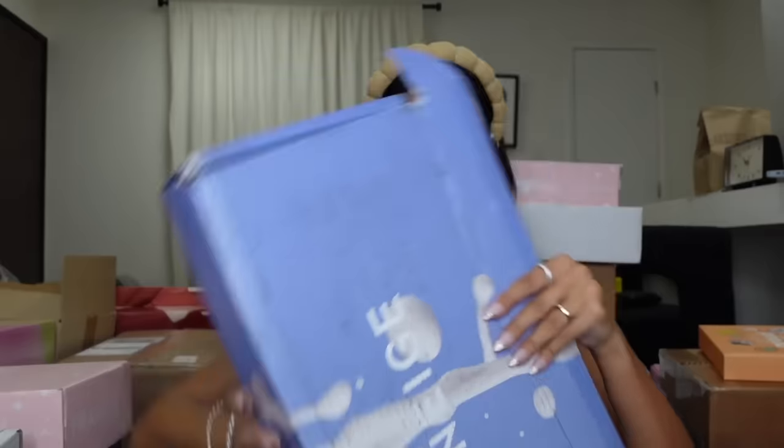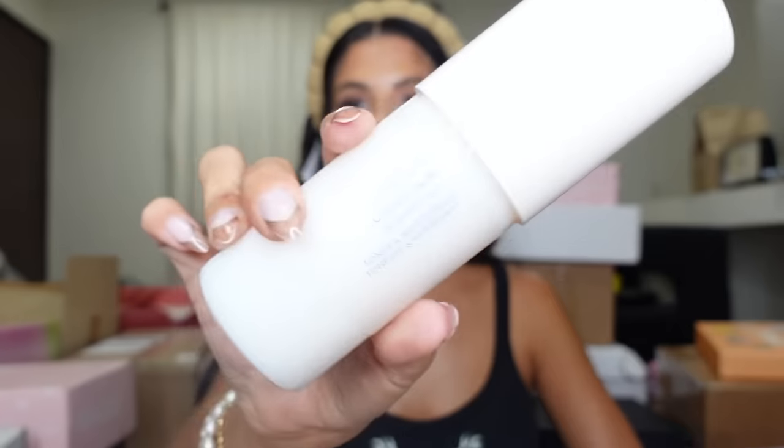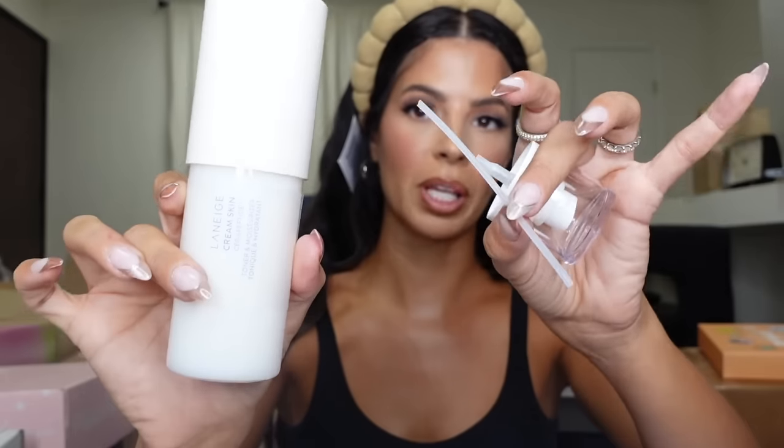We got a big package from Lineage — whoa, stuff's flying out everywhere. This is their cream toner and moisturizer, and it came with a little squirter that I just popped apart, but that's okay. I haven't tried this product yet, so I'm down to get into it. And then they threw in a cookie. Thank you, guys!